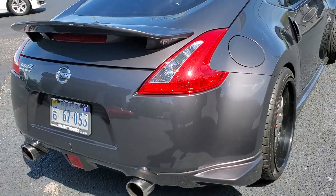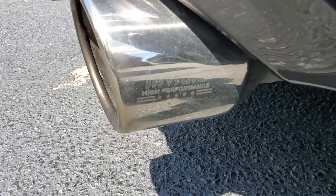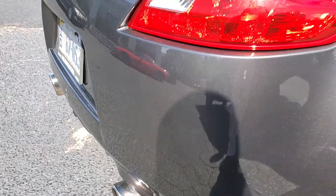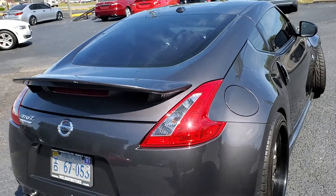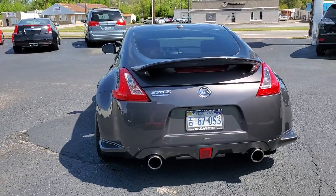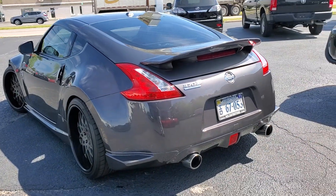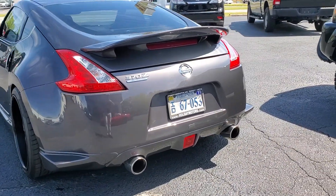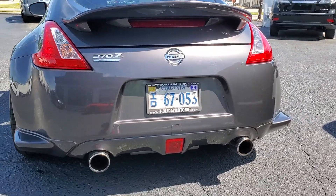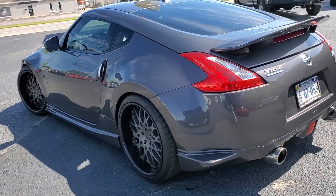It runs and drives great. It already has the Invidia high-performance stainless exhaust from the cat-back, including the high-flow cats on it. This is Carfax certified. The Carfax does show that it had an accident reported in 2011 in the rear, but it did show that the vehicle was drivable — it wasn't towed — so nothing major there.